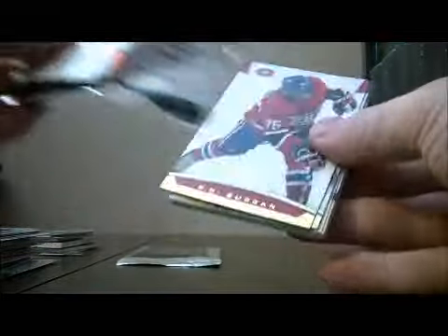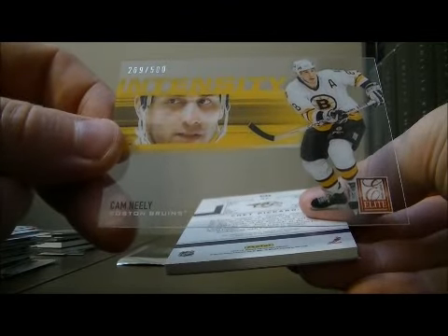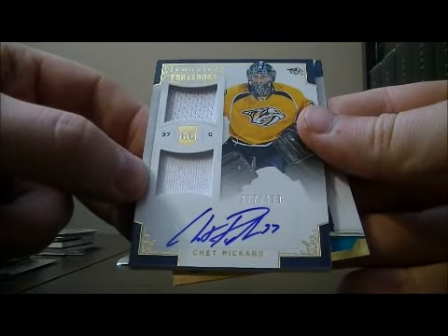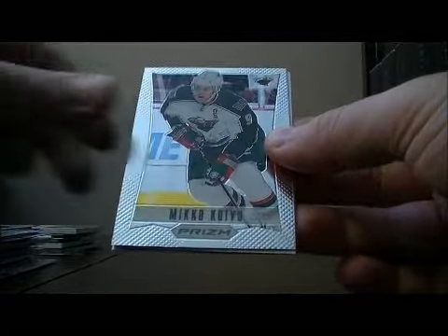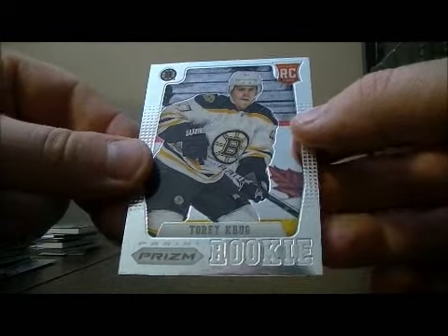The last pack, the Prism Pack, has the Rookie Treasures hits. An intensity hit for the Bruins of Camille, 269 out of 500. Our Rookie Treasures dual jersey and auto of Chet Picard, 377 out of 499 for the Preds. Then the Prism Pack to finish it off — a base of Miko Koivu, an auto rookie for the Ducks of Matt Clark, and a rookie for the Bruins of Torrey Crew.